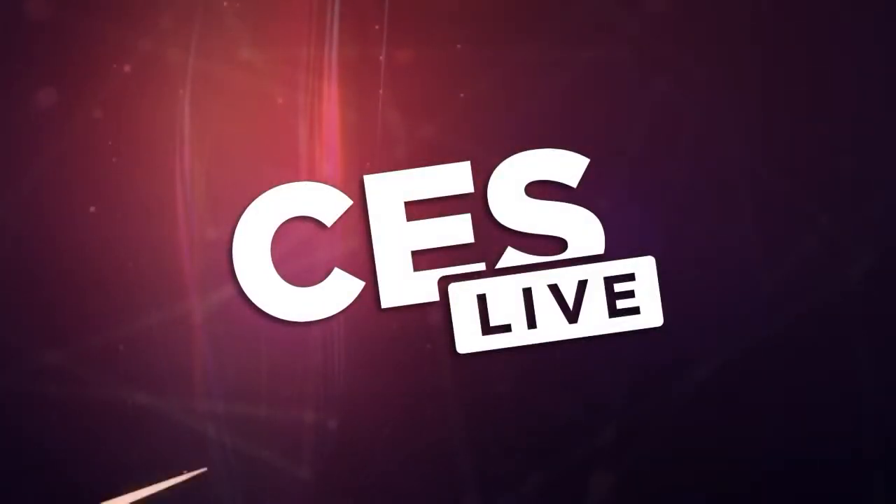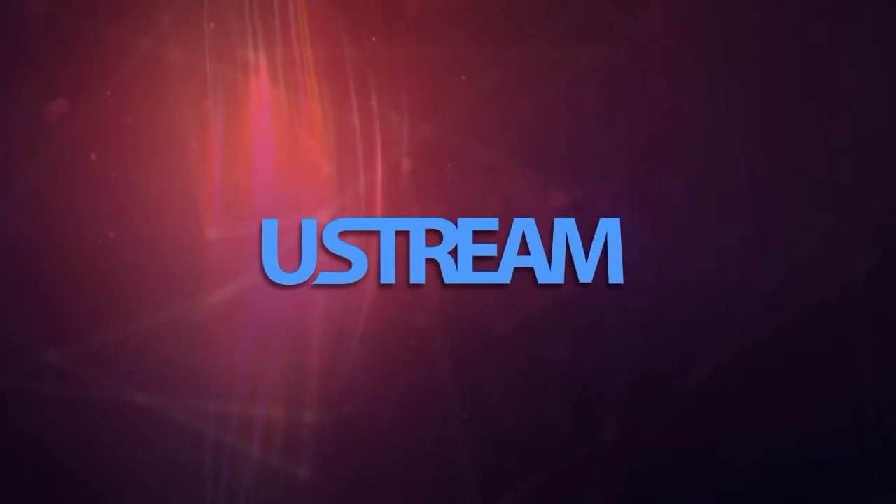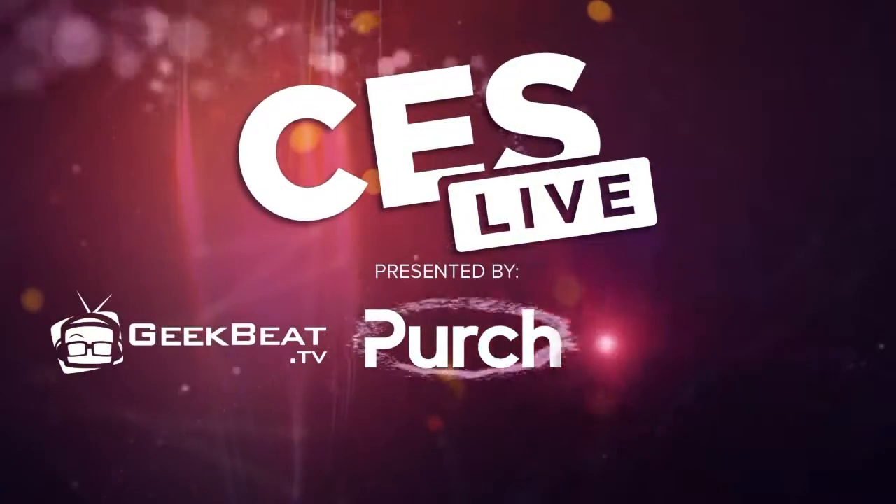You're watching CES Live, powered by Ustream.tv, the most powerful way to stream live video. And by U-Tech, makers of the TriCaster family of broadcast and streaming systems. And now, CES Live.